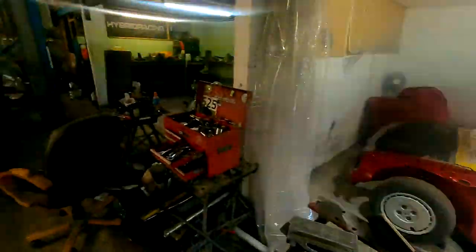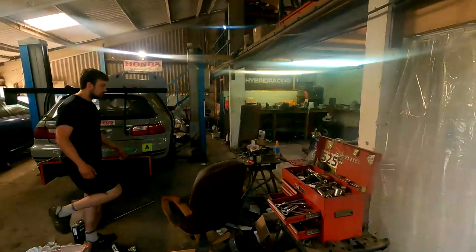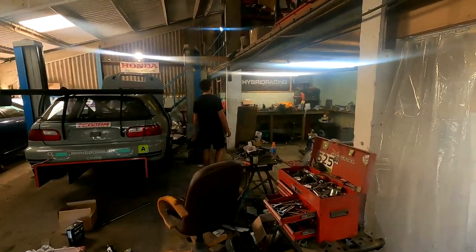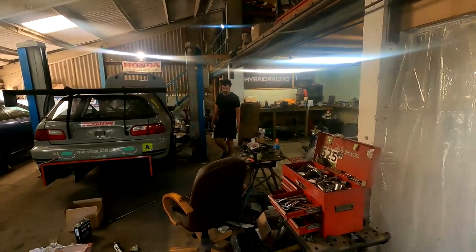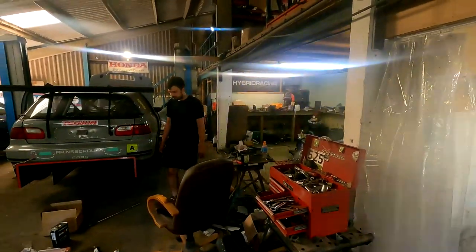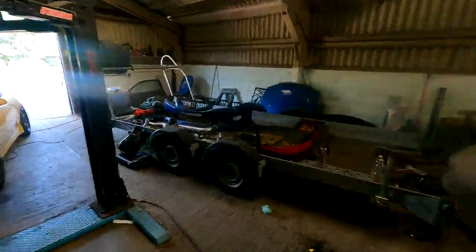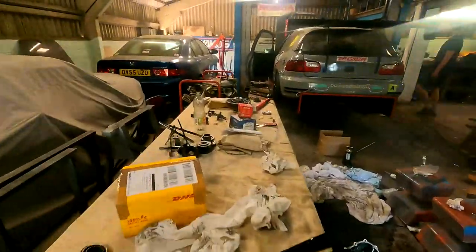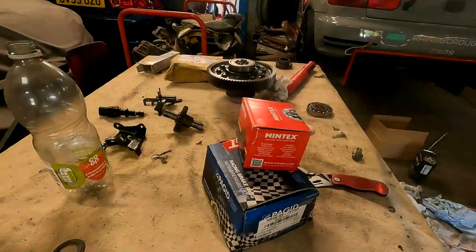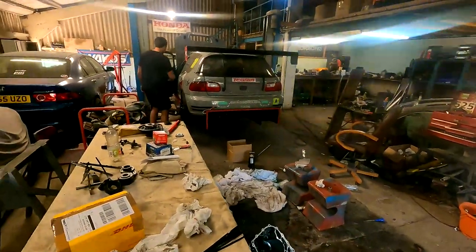The driveshaft also started to fail again, so we fitted a new inner CV. It was actually alright — there was just absolutely no grease left in it because it got too hot and forced the grease out of the boot on the inner. It's the same one that failed at Croft, same side. We've also run out of brake pads, so we've got some new front and rear pads.